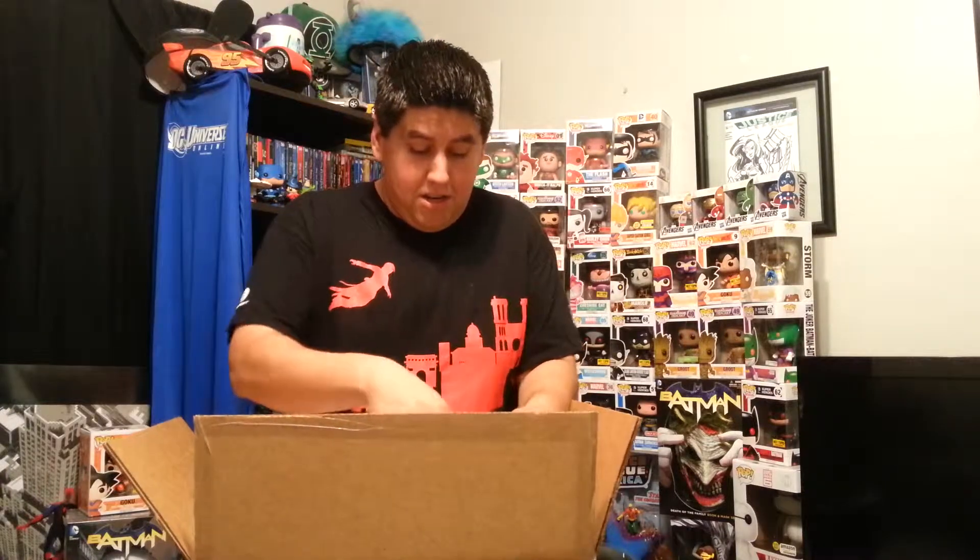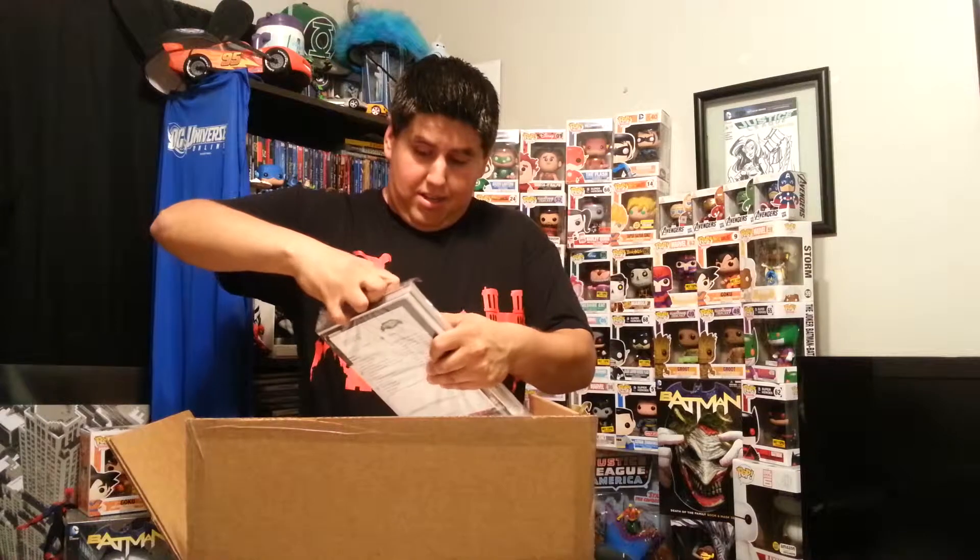If you guys like this in-front-of-the-camera format, please let me know. And just as I expected, some Funko Pops. Okay, these are all the comics that shipped with it. I believe there are some actual Flash variants in here — they're doing those for his 75th anniversary.